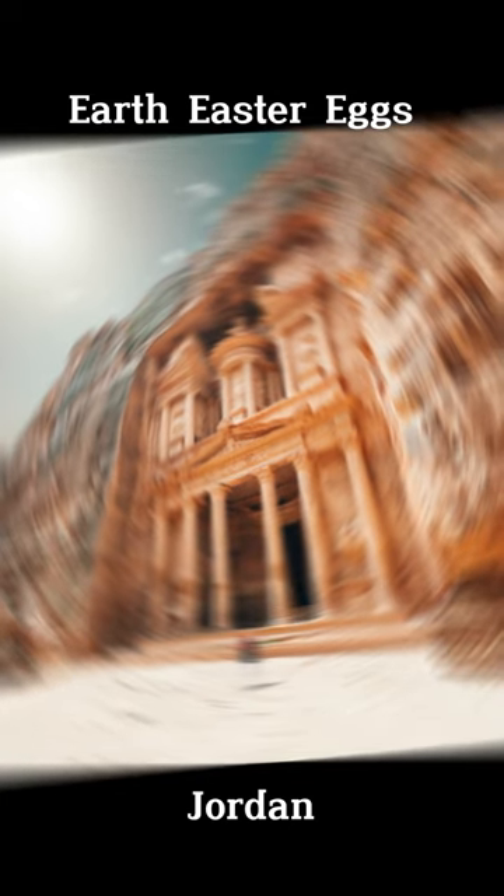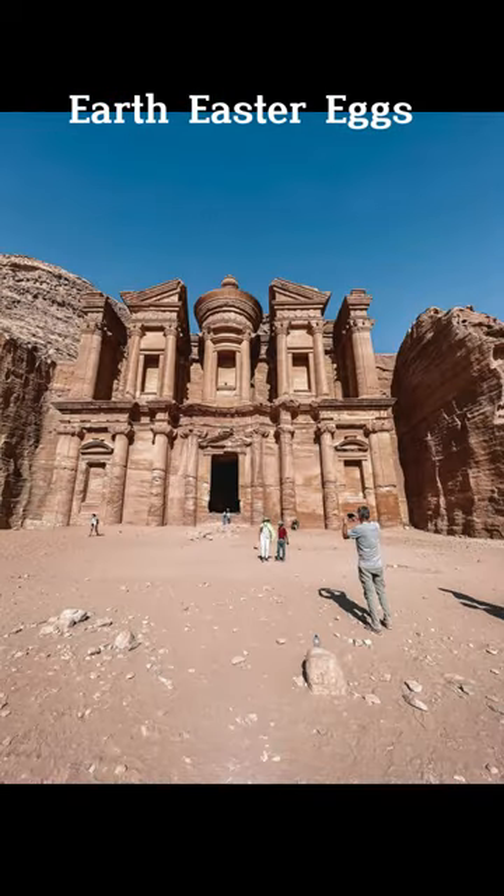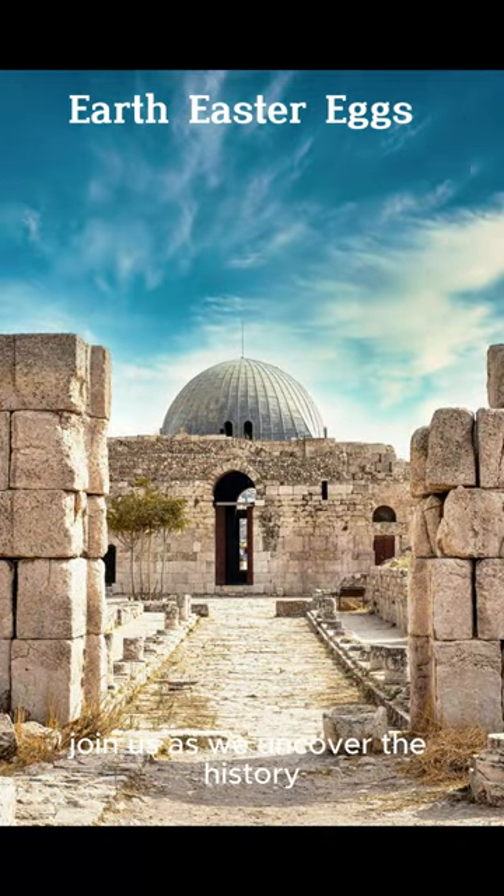Welcome, explorers. Today on Earth Easter Eggs, we're unraveling the secrets of Petra, Jordan, its iconic rose-red city. Join us as we explore this ancient wonder, a testament to human ingenuity and history.